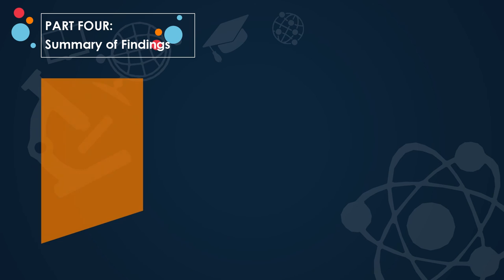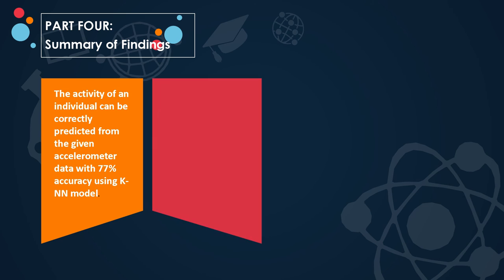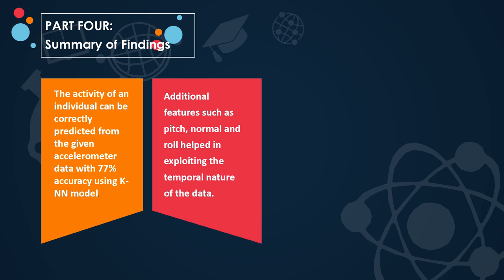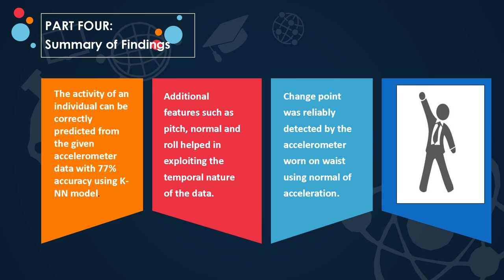As a summary of our findings, the activity of an individual can be correctly predicted from the given accelerometer data with 77% accuracy using the K-nearest neighbor model. Additional features such as pitch, normal, and roll helped in exploiting the temporal nature of the data. Change point was reliably detected by the accelerometer worn on the waist using the normal of acceleration. Even though the left thigh accelerometer performed well during classification, we would trade off generalization over accuracy since the waist accelerometer provided better change point detection. Ultimately, the best position to wear an accelerometer is the waist, and the best combination of two accelerometers is the waist and right arm.